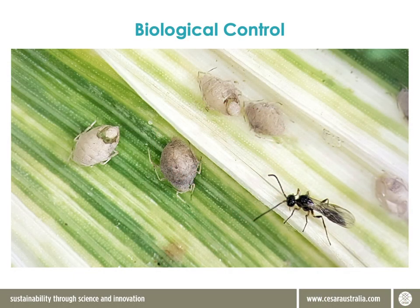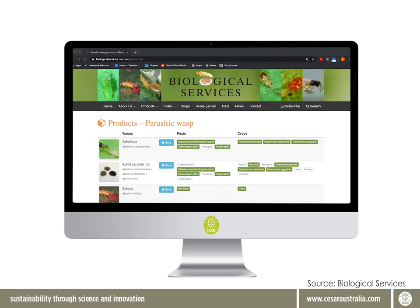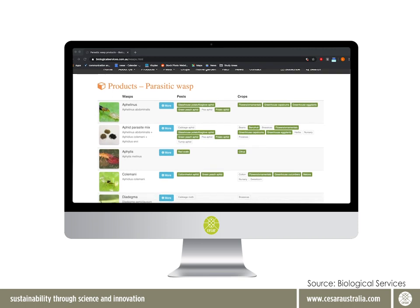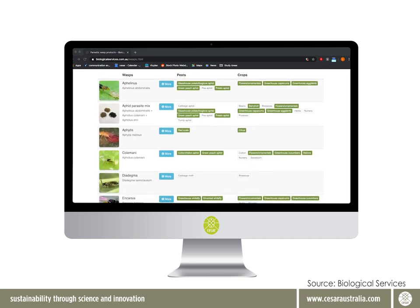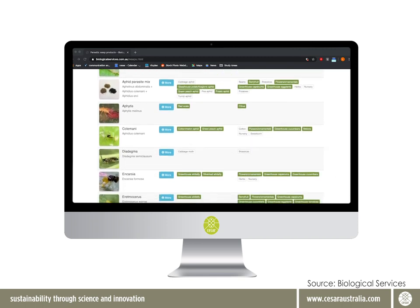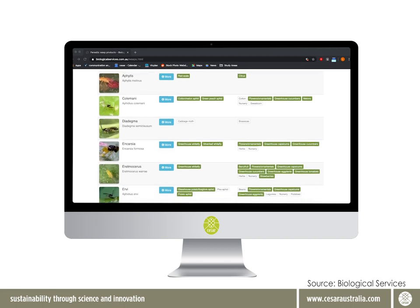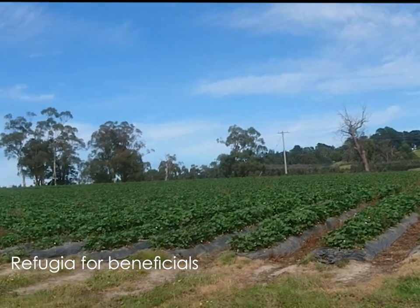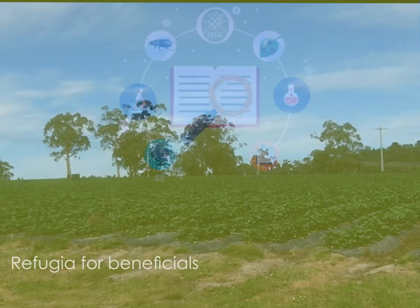Release of exotic parasitoids to control invasive pests overseas is becoming more and more common, and on the home front, more and more growing operations, particularly in horticulture, are finding it economically viable to buy in natural enemies from specialised providers to release into the crop. Setting aside refugia for your natural enemies is really important to keeping their populations healthy.